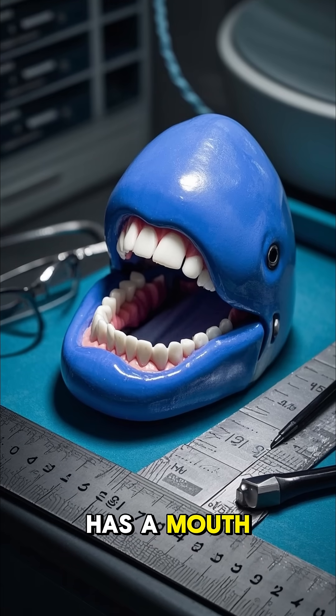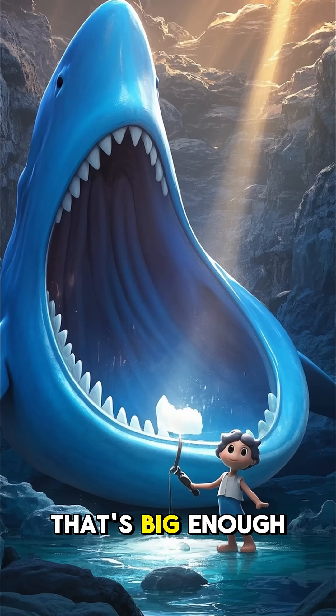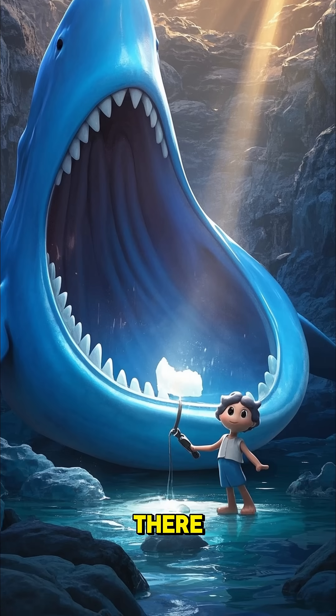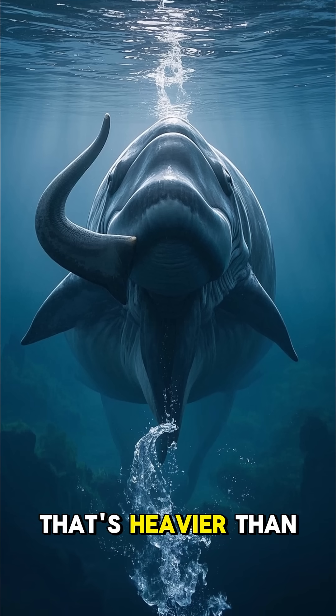A blue whale has a mouth like this. It can be up to 5 feet wide and 9 feet deep — that's big enough to fit a small person in there. And when it's full of water, it weighs about 2 tons. That's heavier than an elephant.